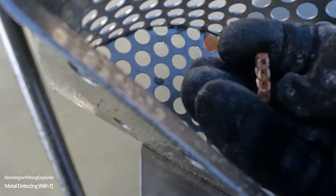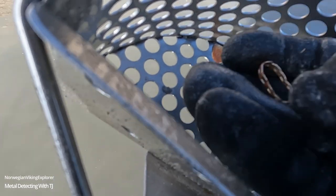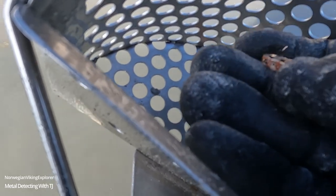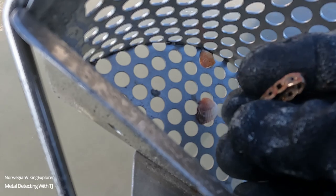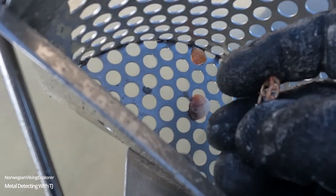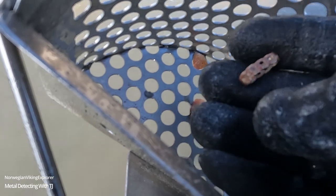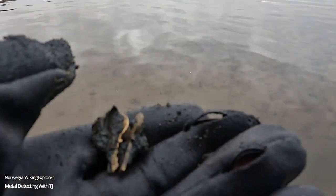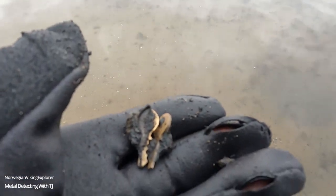We have a third one, let's see it. Number 3 — wow! And again, don't swim with your keys.